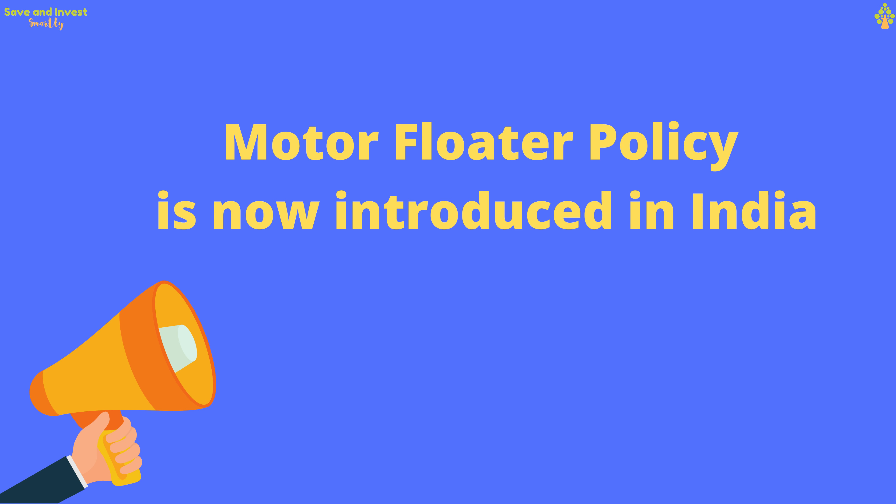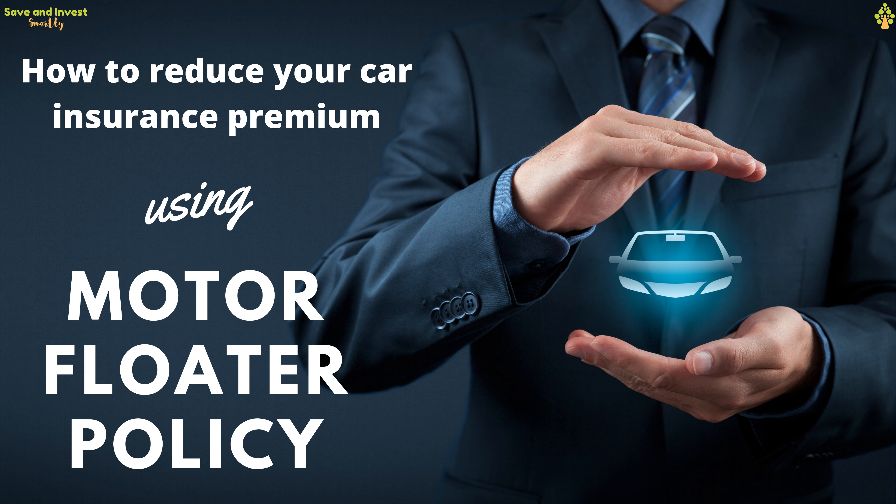Yes, you can do this with a motor floater policy which has been introduced in India. In this video, I will explain how to reduce your car insurance costs every year using the motor floater policy.